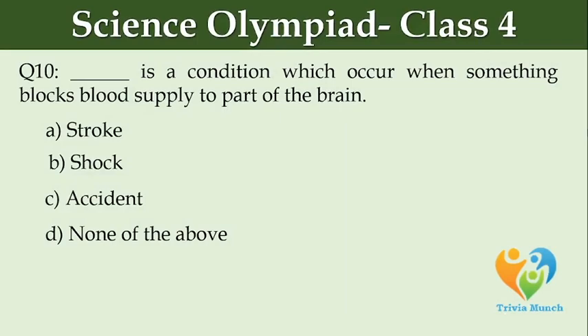Dash is a condition which occurs when something blocks blood supply to part of the brain. Option A: stroke. Option B: shock. Option C: accident. Option D: none of the above.